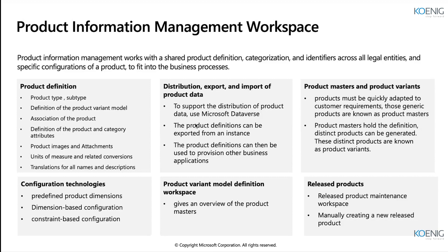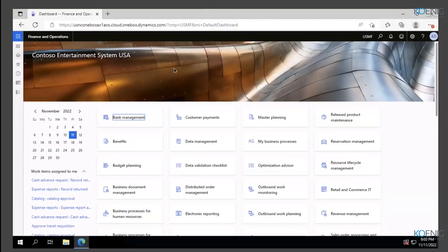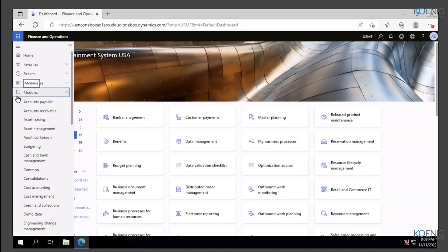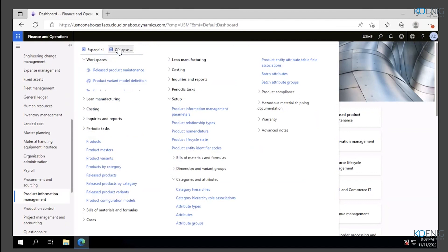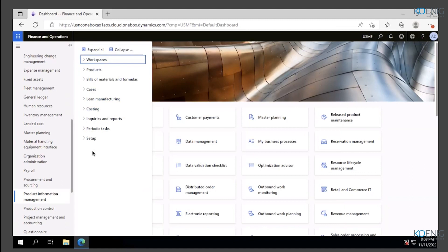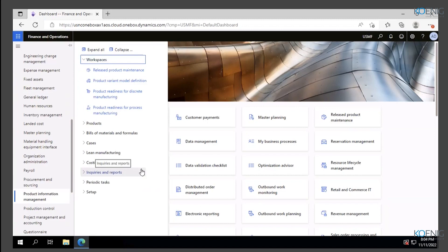This is a demo environment we will be using for the entire session. You have also received it, and I will guide you on how to configure it shortly. This is the demo version of the FNO platform and we are going to work with the demo company that Microsoft has designed for this course, which is USMF. Under product information management, these are the tabs that have been provided, which you would use depending on the kind of setup you are designing for your company.